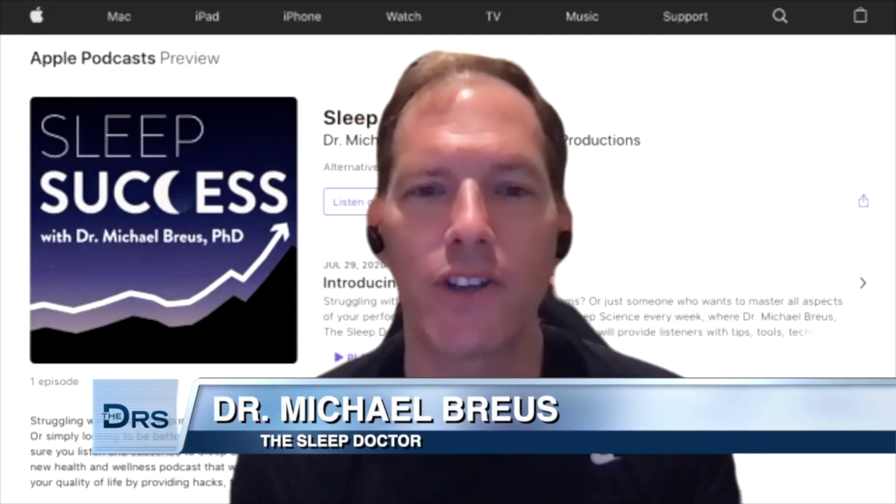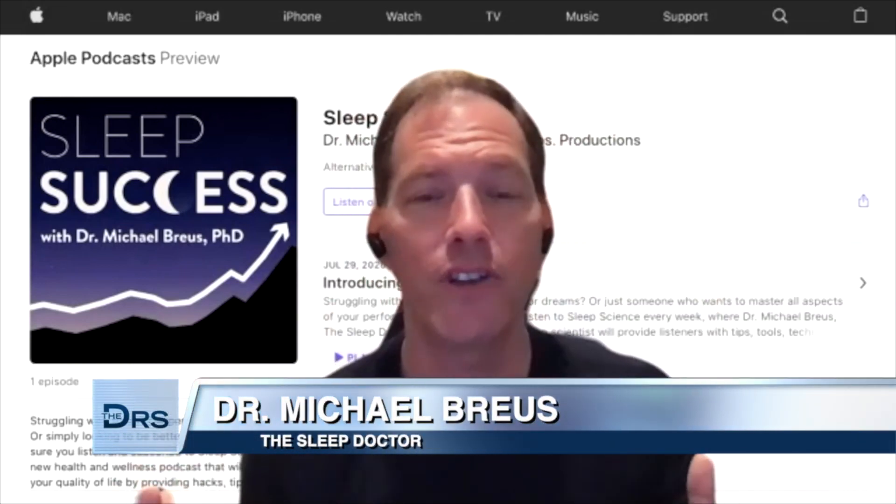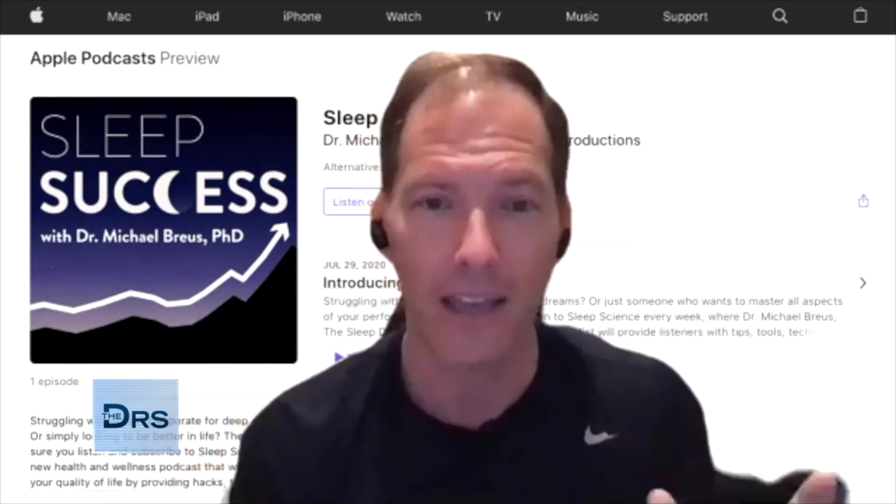Hey everybody, Dr. Michael Bruce, the sleep doctor here. I'm excited to be able to talk to you today about blue light blocking glasses.